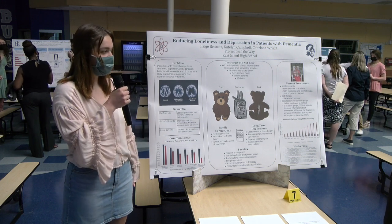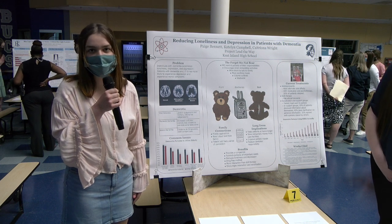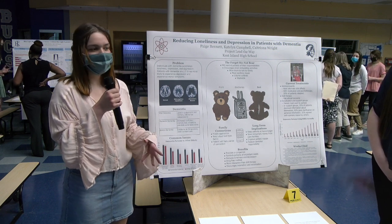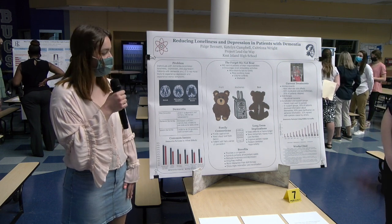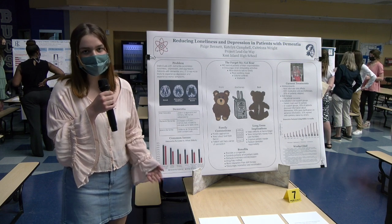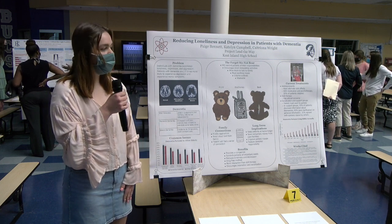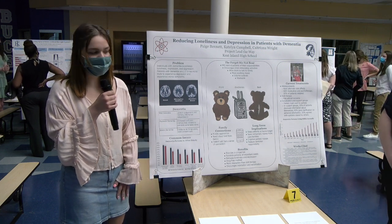This bear has an electronic pack in the center that can be removed so the bear can be washed if it gets dirty. It also has volume and an on/off switch — if the patient thinks the product is too loud or too quiet, they can adjust the volume, or if it becomes triggering, there's an easy on/off. It comes with the family connection app, which will allow family members to communicate with patients. It has voice-to-text and text-to-voice so it can go back and forth between the phone. It will remind patients of their responsibilities such as brushing their teeth and washing their hair.